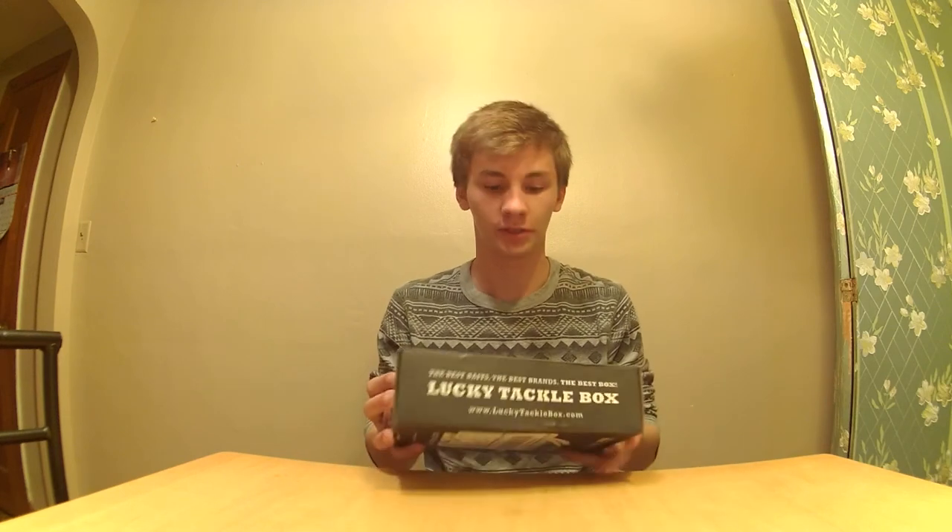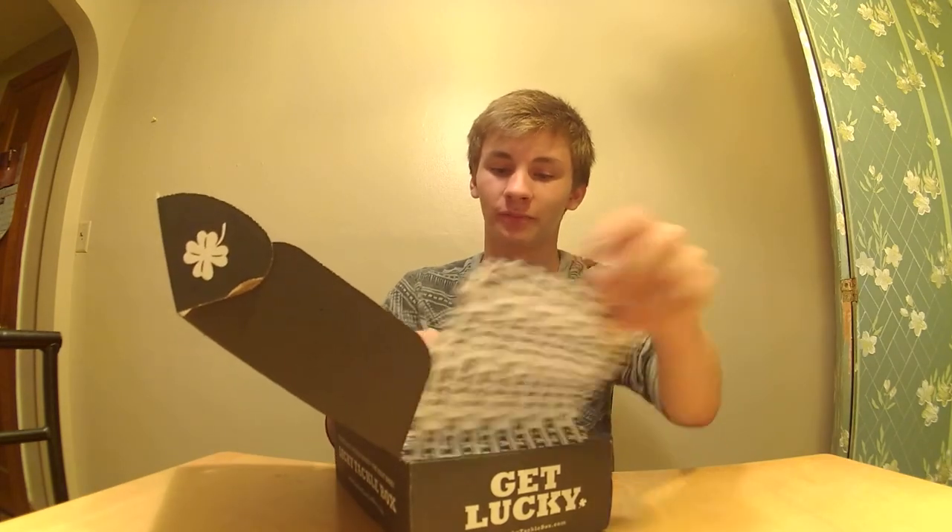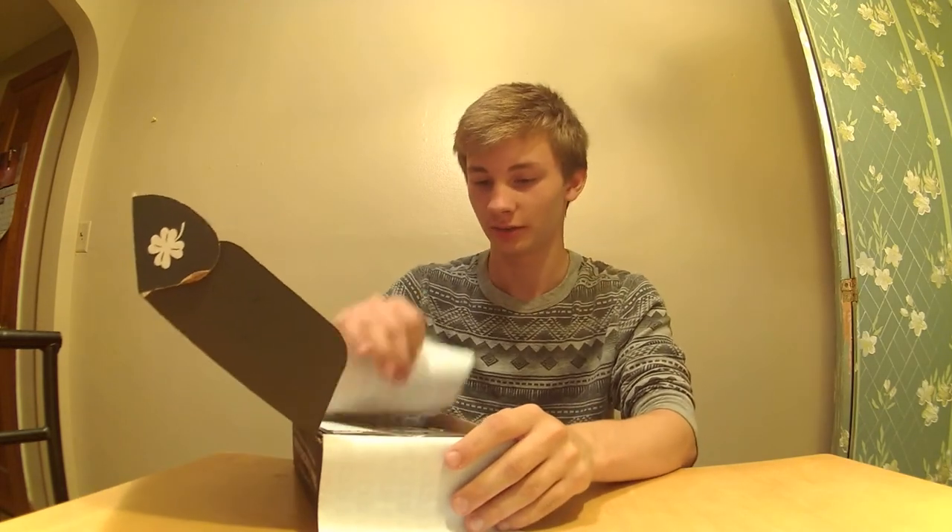So what we got for today is the Lucky Tackle Box of July. This month I have upgraded to the Big Box, the Bass XL. Let's go ahead and get into it. I already opened it, so I want to see what was all in there. Pretty excited to get my first Bass XL.